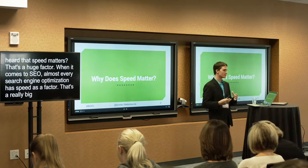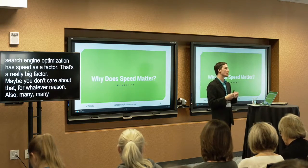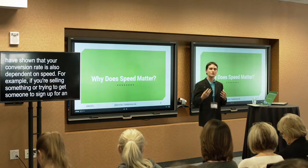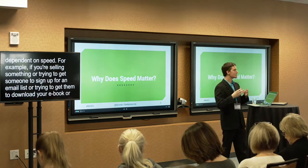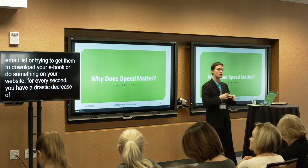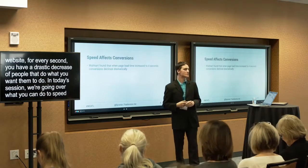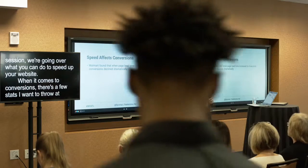Maybe you don't care about SEO for whatever reason. Many studies have shown that your conversion rate is also dependent on speed. For example, if you're selling something, trying to get someone to sign up for your email list, or download your ebook, for every second delay, you have a drastic decrease in the amount of people who do what you want them to do. In today's session, we're going to go over things you can do to speed up your website.